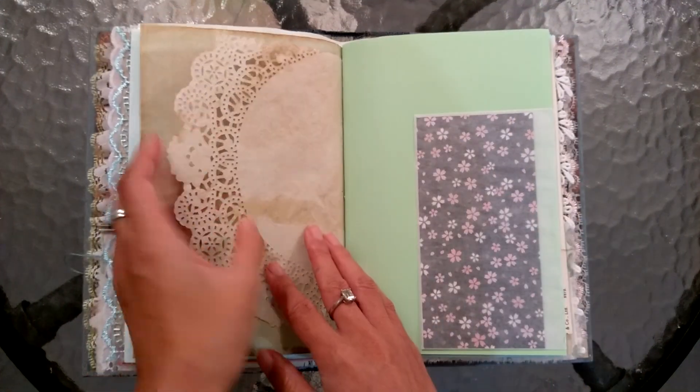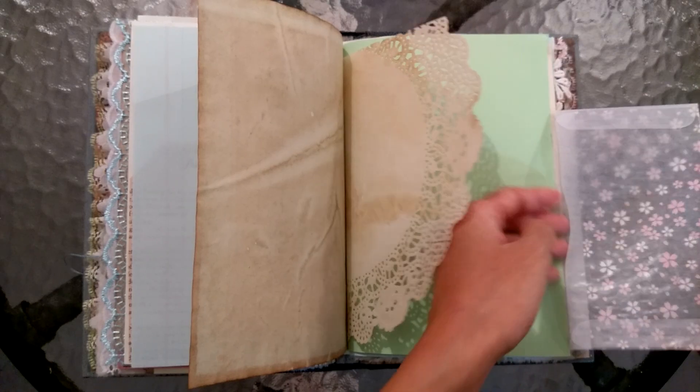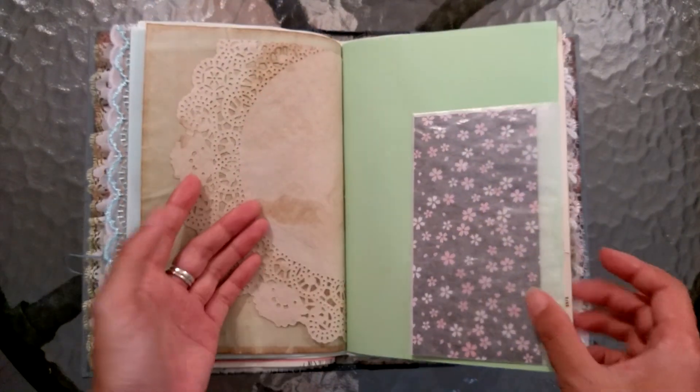I did this journal in stages. Oh, this glassine envelope! And this folds out as a journaling spot. I love that - oh, it's so simple but effective.